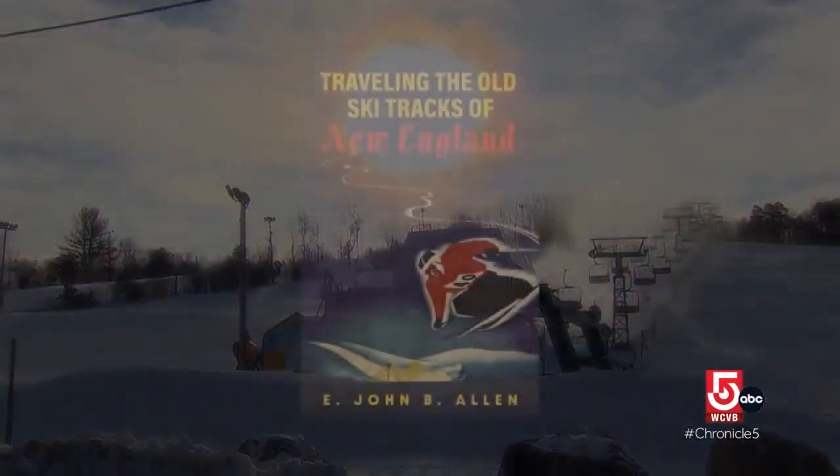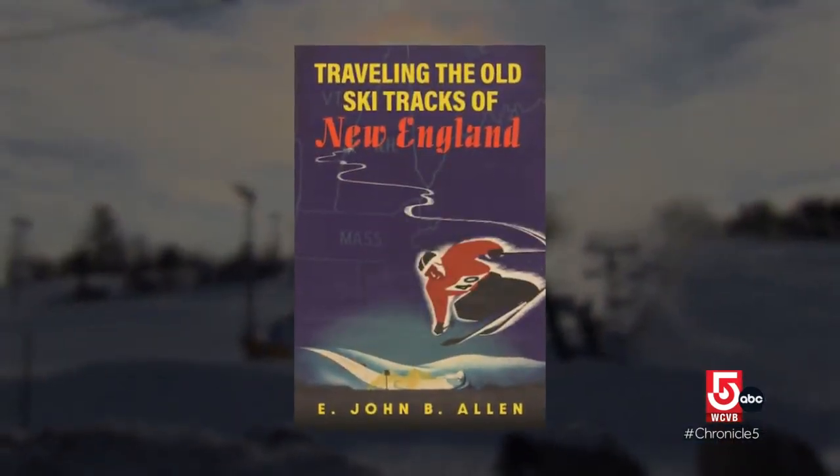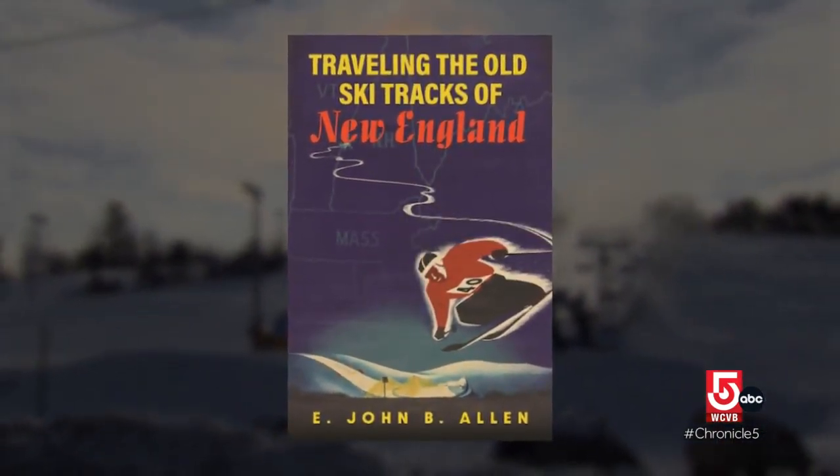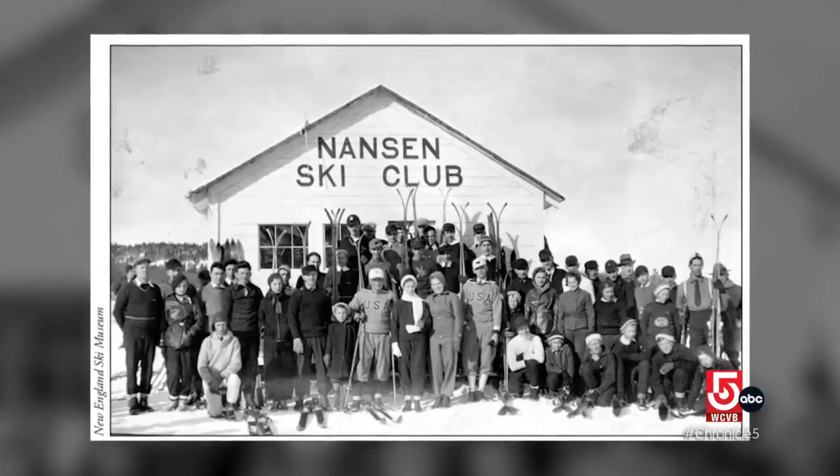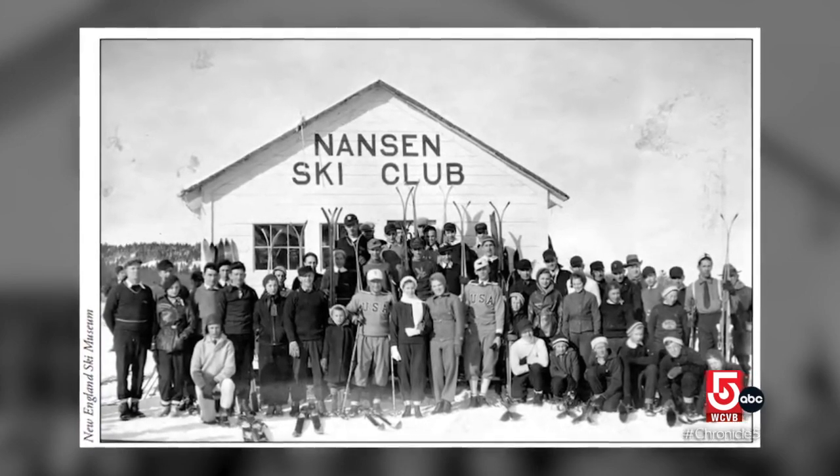This story and many others are outlined in Allen's 2022 book, Traveling the Old Ski Tracks of New England. When folks up in Berlin, New Hampshire started their ski club, it was all Norwegians, and the minutes of the meetings are in Norwegian — pretty cliquey for a while.